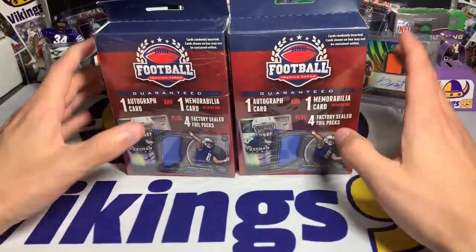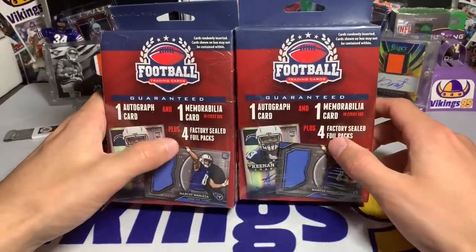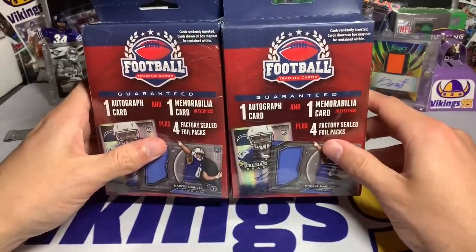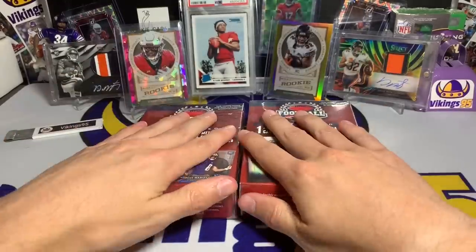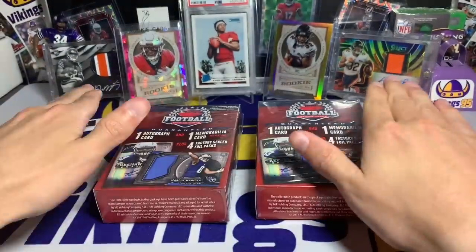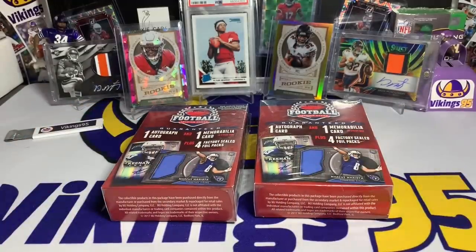You get one auto card, one mem, and four packs. I'm gonna guess out of the eight packs we're gonna have at least four Sage or Leaf, and the rest are probably gonna be Score. We'll see about that. I'm gonna open both boxes and then we'll see what's inside. We had an absolutely crazy mail day the other day — I meant to switch out one of those cards with the Alan Lazard gold vinyl that I got.